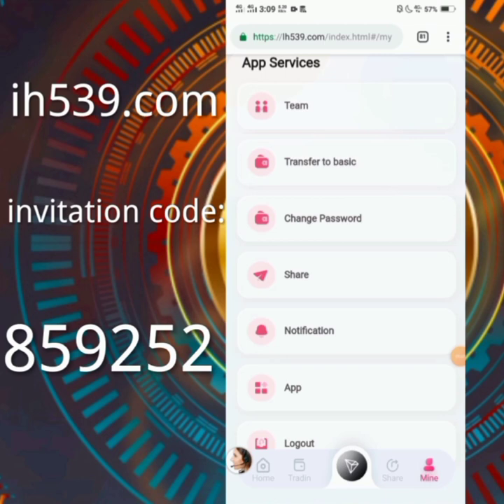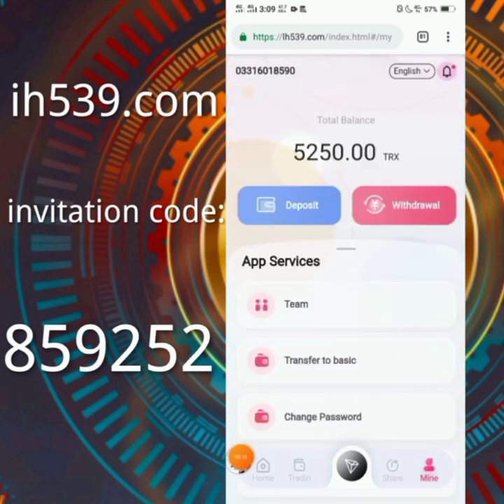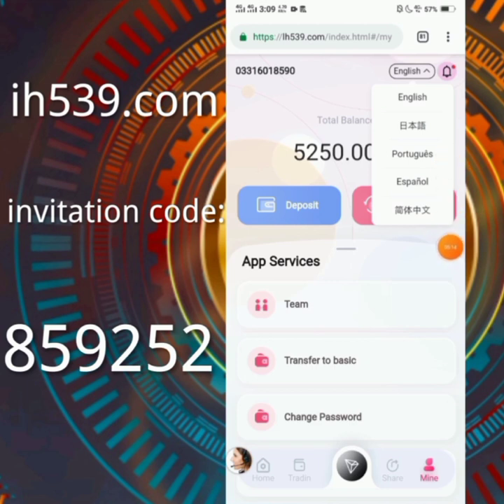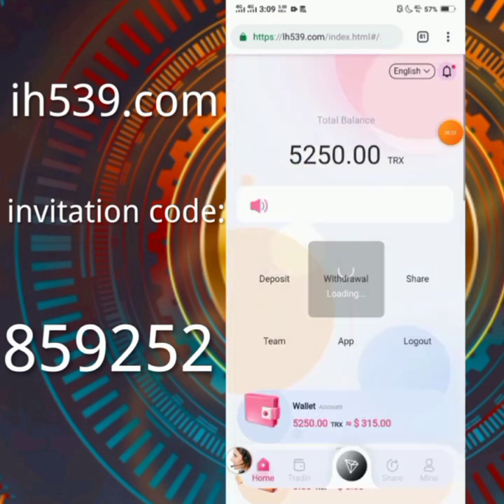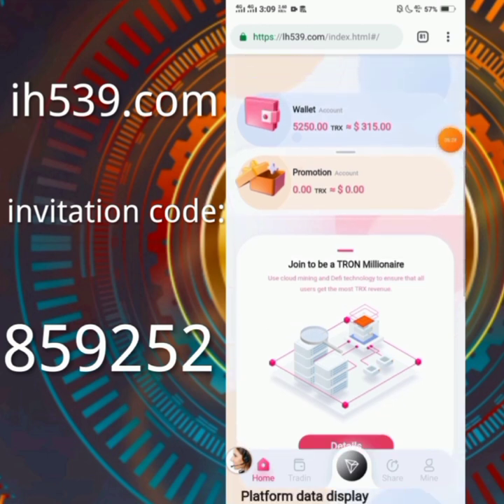If you want to contact them you can see the option here. If you want to change your language, there are five types of language available. You can also see your phone number. On the home page there are some options — the promotion account is here where you will receive your referral commission.